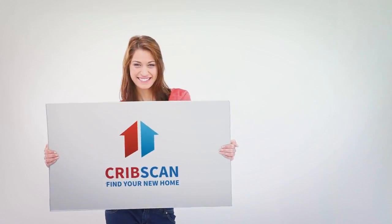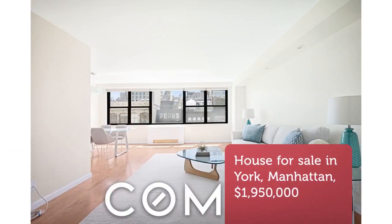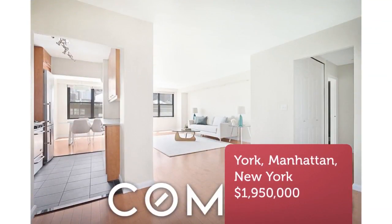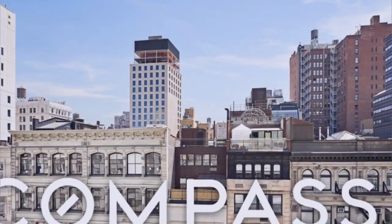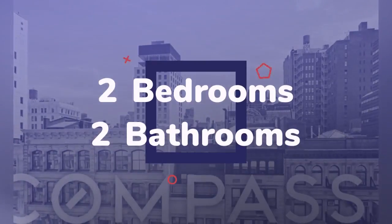CribScan presents this wonderful property for sale in New York. Sunny, spacious double exposure two-bedroom, two-bath home with a separate dining alcove at the Victoria. This fluid, functional, flexible space has been completely updated with a new kitchen and baths, hardwood floors, and incredible storage throughout.